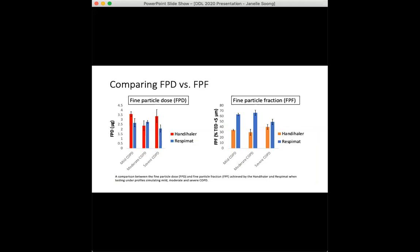What is interesting is that while the fine particle dose values may be fairly similar for both inhalers, when evaluated in relation to the label claim, the respimat shows a much higher fine particle fraction — that is, the fraction that makes up the respirable dose. This makes the respimat a much more efficient device in comparison.